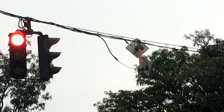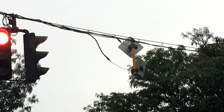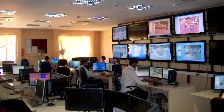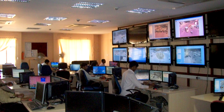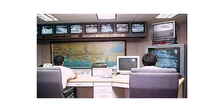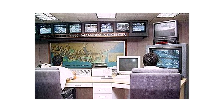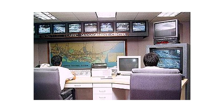On the other end of the size spectrum, Ben sent in this photo of a small microwave antenna on a traffic signal. These antennas carry line of sight communications to other signals or to a centralized traffic management system. These systems are a major step up from simple timers, allowing traffic signals to respond to changing conditions in real time.